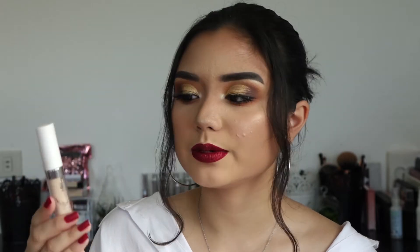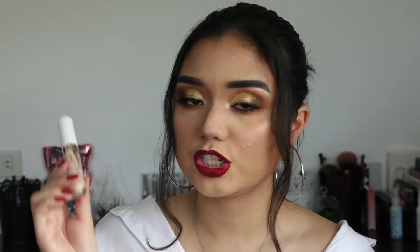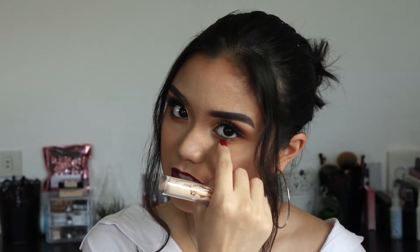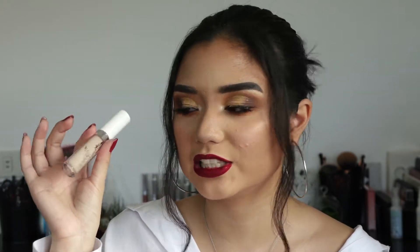Next I want to talk about the ColourPop No Filter Concealer. I absolutely love this concealer, it's so good. It's like $6, and this is in the shade Light 20. I also have the one in Medium 30, but that's too dark. This is really affordable and covers really well — it's definitely full coverage. The only thing I don't like is that it does crease. I can't put it on the sides of my nose, or I have to set it right away if I put it under my eyes. But I really love this concealer.